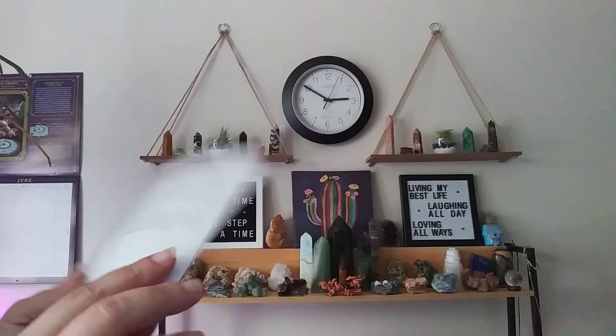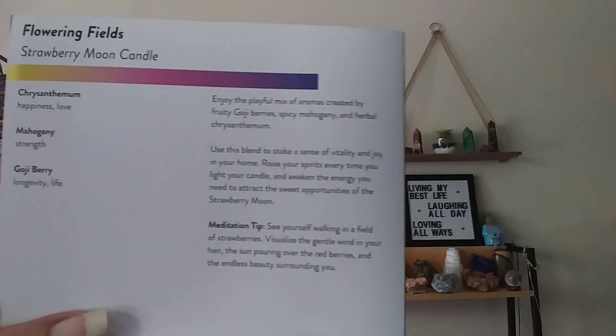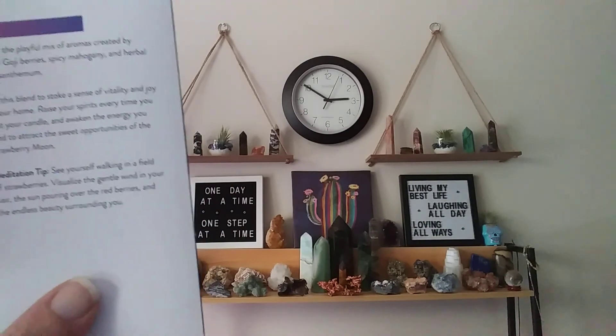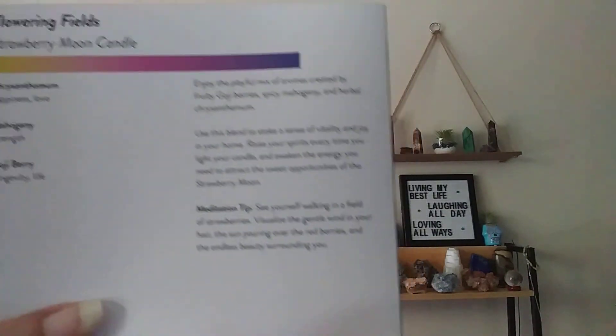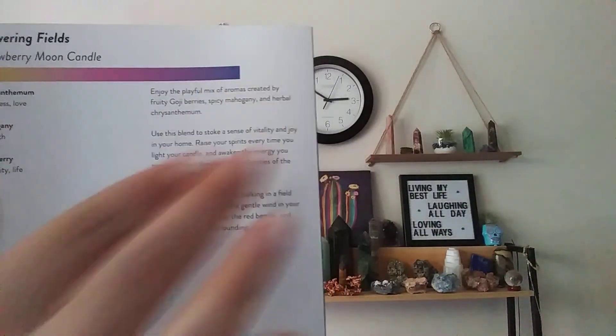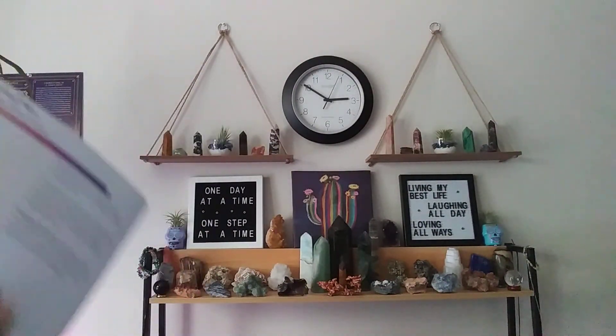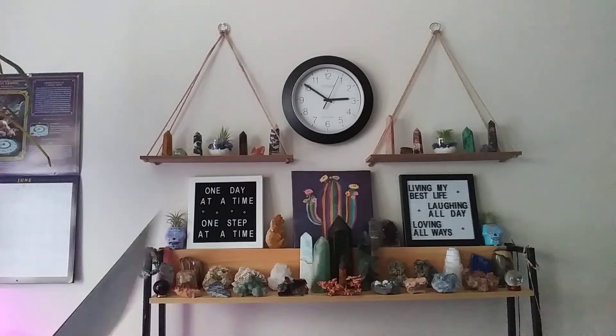The back of the pamphlet has all these little meditation tips and stuff. Anyway, if you enjoyed this Lunarly box for June 21st, hit that like button and drop a comment. I will put a link for this box in the description so y'all can check it out if you'd like. Other than that, have a good one, y'all!